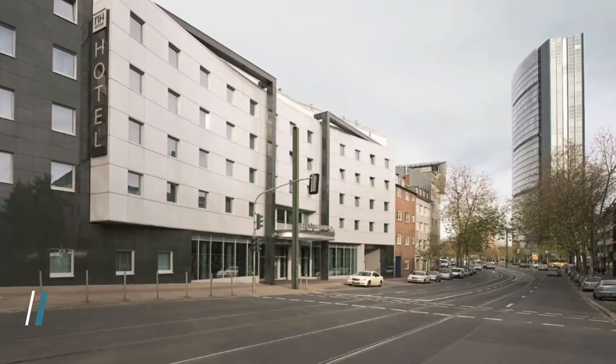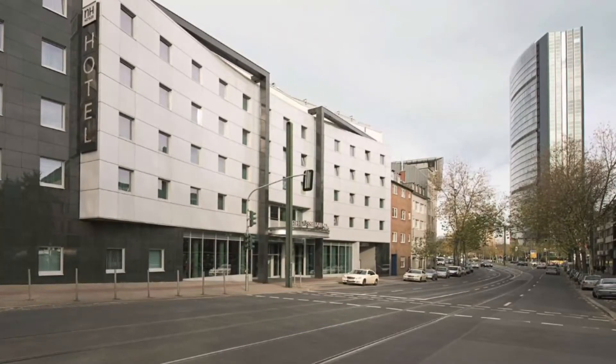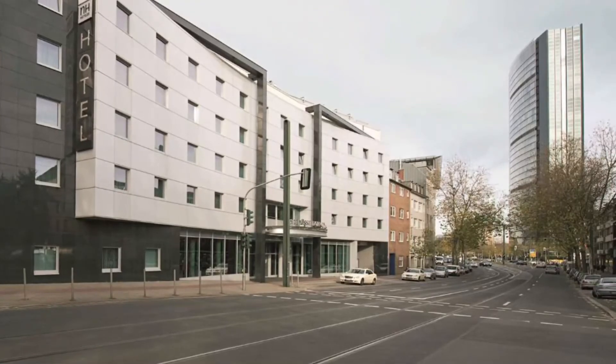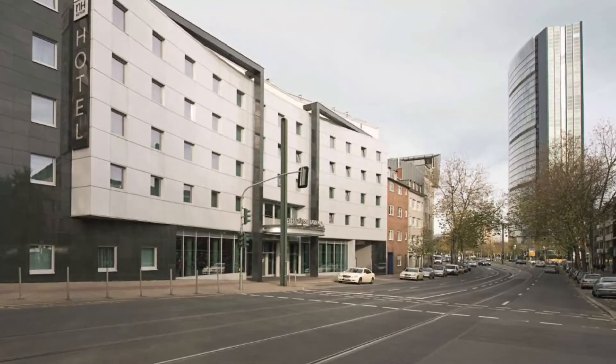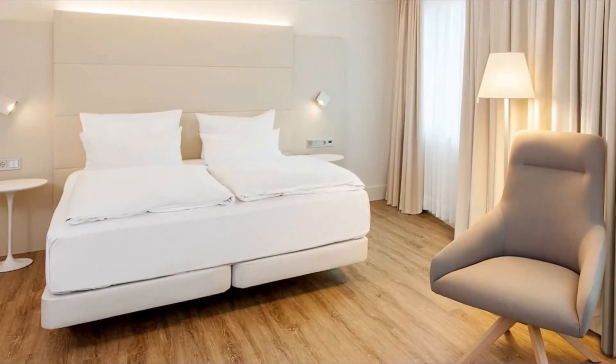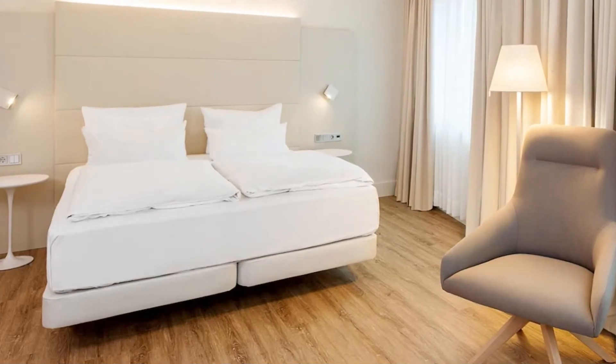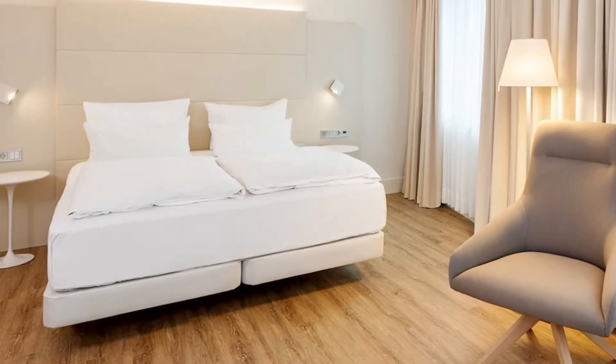Number ten: NH Düsseldorf City Nord. This four-star hotel is a 10-minute train journey from Düsseldorf main station. Guests enjoy free use of the gym, while the sauna is available for a charge. The hotel is located eight minutes by subway to Düsseldorf Airport and is a convenient short walk from the subway station.